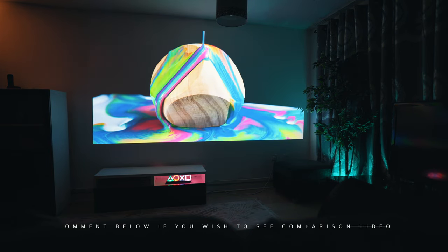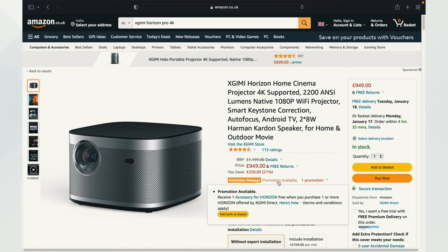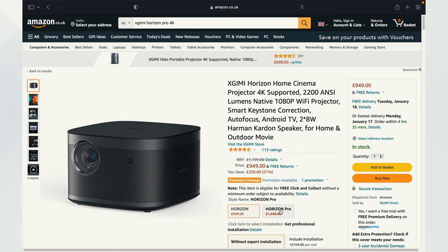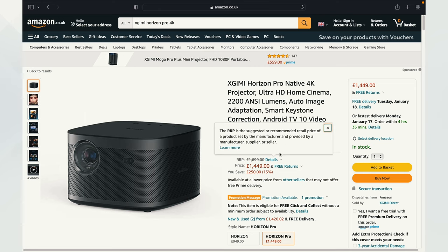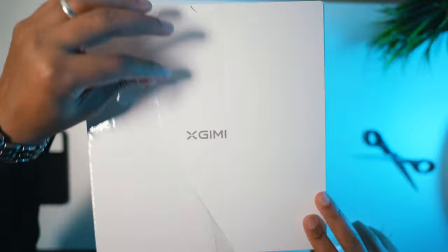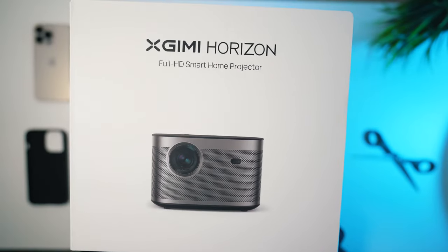The price of this projector is one thousand dollars for the HD model and around one thousand four hundred dollars for the 4K model, so it is not budget-friendly by any means. I was super excited to get this into my hands to test it out, mainly because we have not tested any xJimmy projectors on this channel.